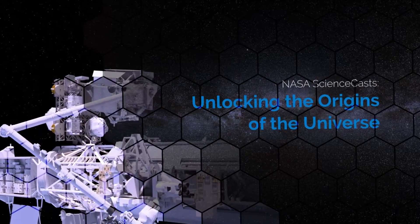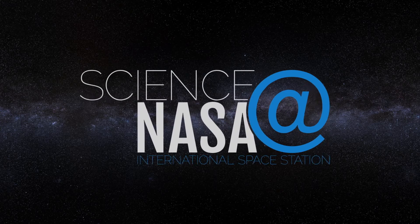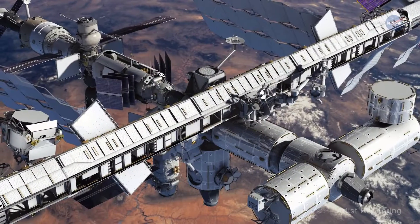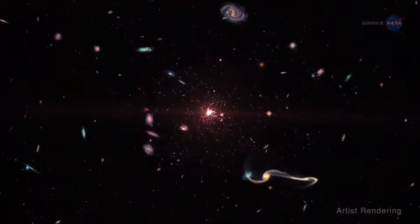Unlocking the Origins of the Universe. Presented by Science at NASA. One of the largest human-made permanent magnets in space resides on the International Space Station, or ISS, and it's helping scientists better understand the origins of our universe.